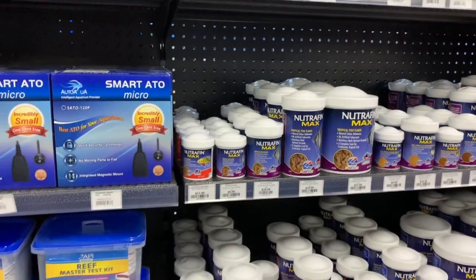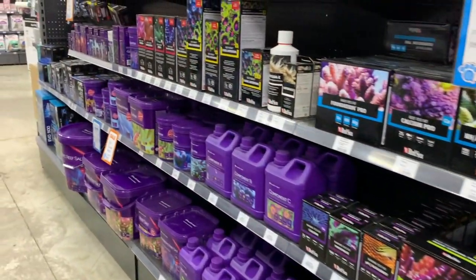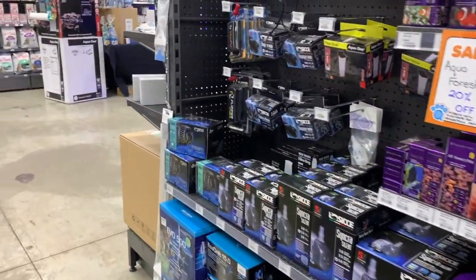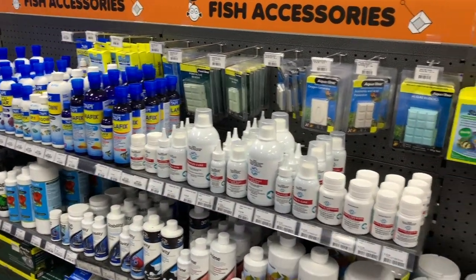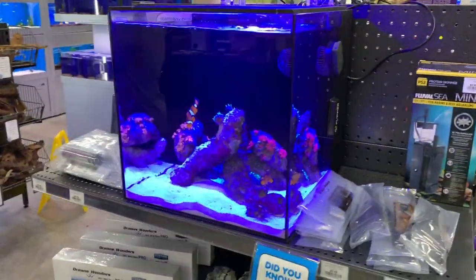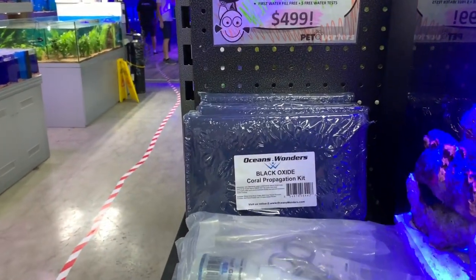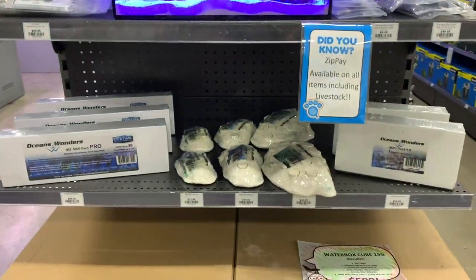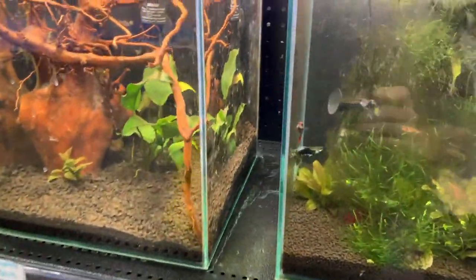We've got Red Sea supplements, Two Little Fishies Acro Power, Quantum, Triton ICP test kits, Revive coral dip, ATOS, Red Sea carbons — you name it. This store has a massive aquarium section with a great diversity of different brands. There's a large assortment of medications, some saltwater applications, fragging goods, and also a nice little Waterbox Cube with a take-home-today price.